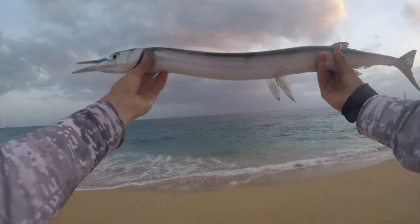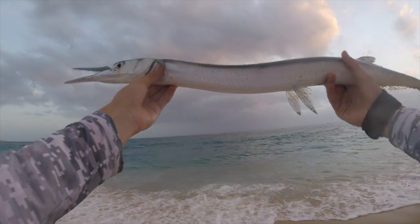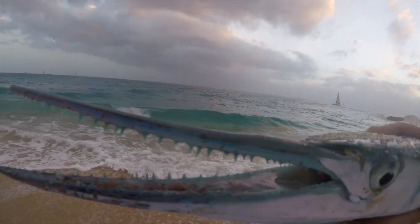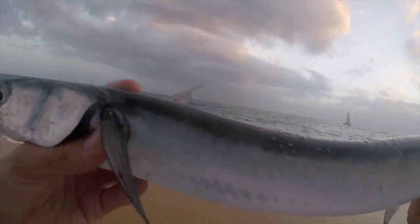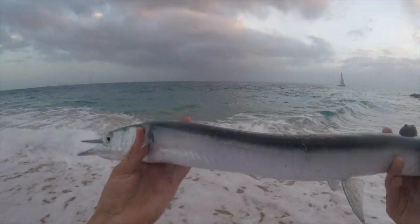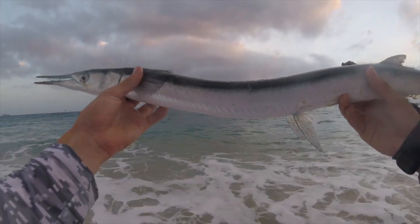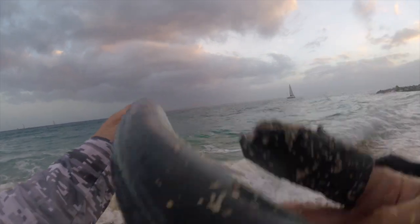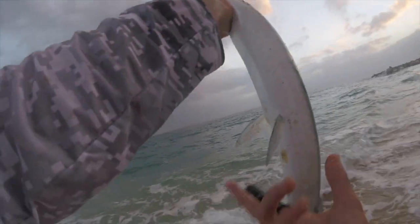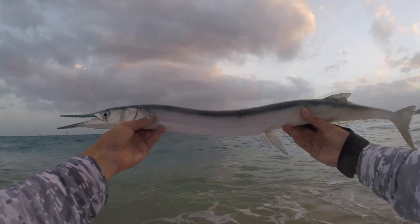What a beautiful first catch - this thing literally looks like a cartoon character. Got those big teeth, those big eyes. Look at the colors - the bottom is white and the top is blue. That's because if you look at it from above like a bird would, you see blue and it camouflages with the ocean. And if you look at it from below, you see white and it camouflages with the sun. So it's actually very purposeful camouflage. Super beautiful species - let's get it released.